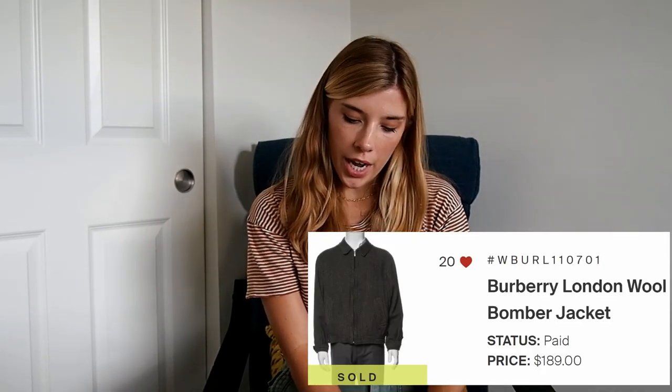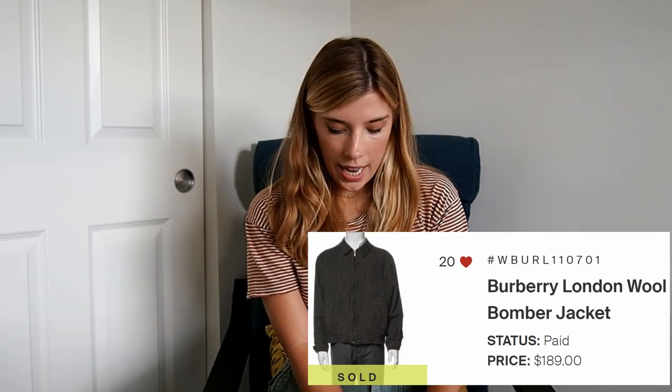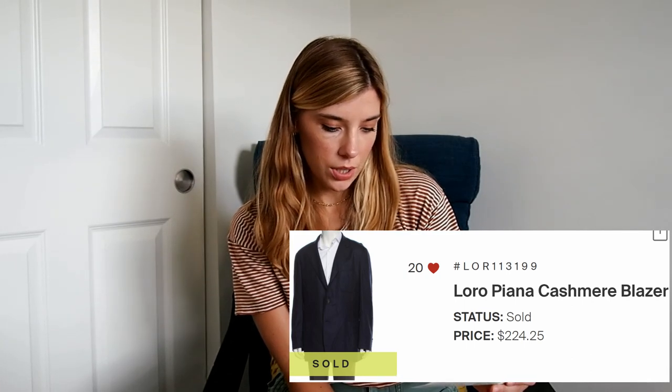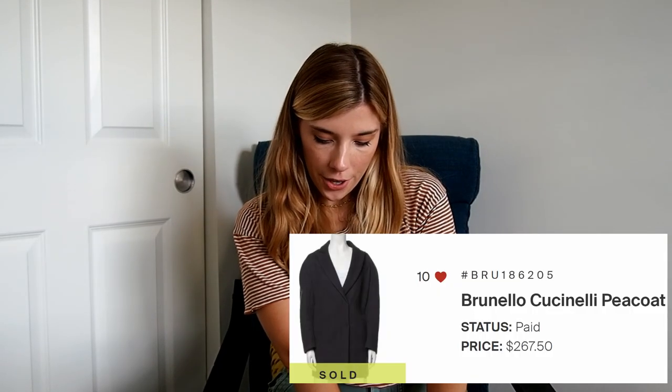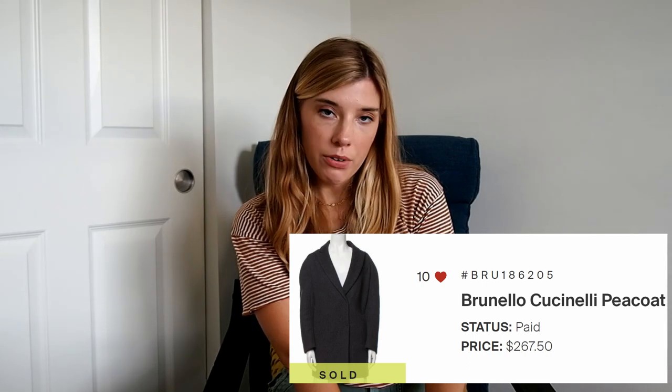The next item is a Burberry London jacket. That sold for $189 at 40% off, and I get 60% commission, so I made $113 on that item. The next item is a Loro Piana blazer. That sold for $224.25 at 35% off, and my commission was 60% — I did go up into the next tier recently — so I made $135 from that. And then my highest selling item is a Brunello Cucinelli peacoat. That sold for $267.50 at 50% off, and I got 60% commission again, so I made $161.